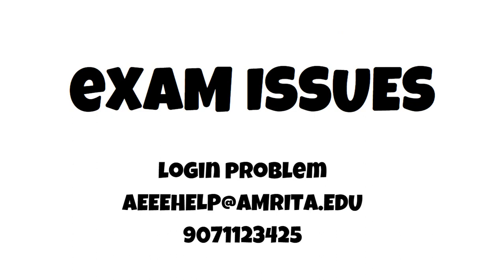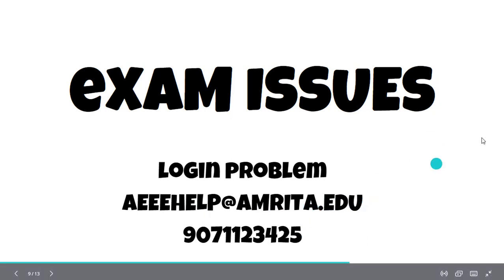Regarding exam issues — many of you will face login problems. The most important thing that confuses everyone is that the login ID is your application number, not your Gmail ID. Make sure you note down your application number separately. You need to use your application ID and date of birth to log in successfully. If you're having any problem during the examination, you can contact AEEE help at aeeehelp@amrita.edu or the phone number shown on screen.